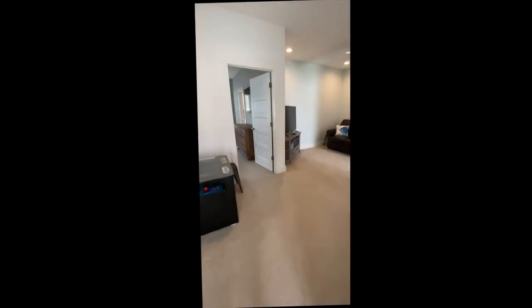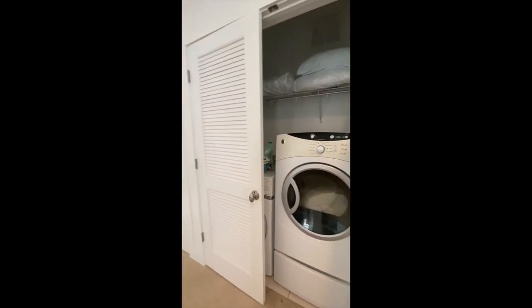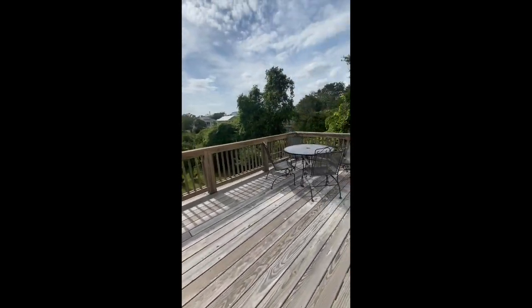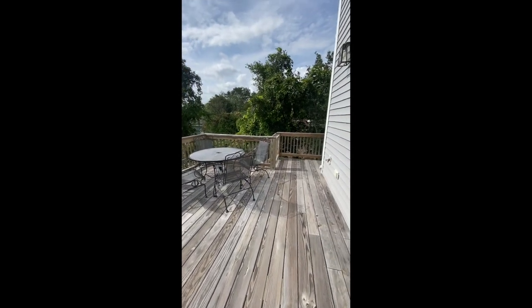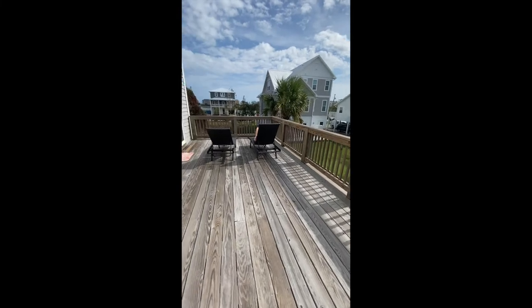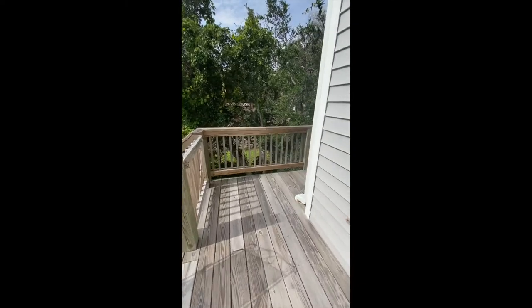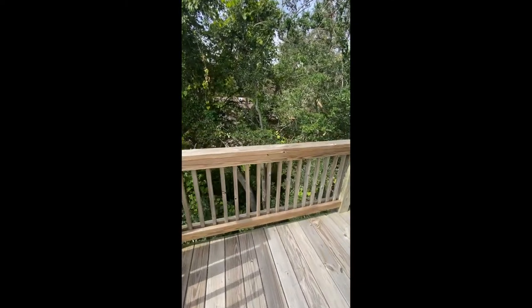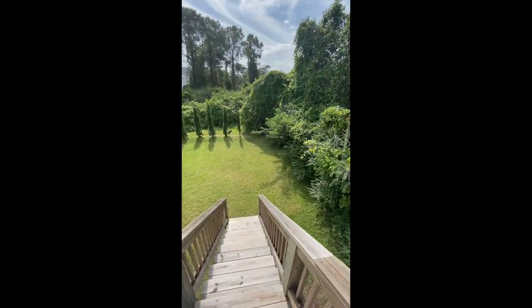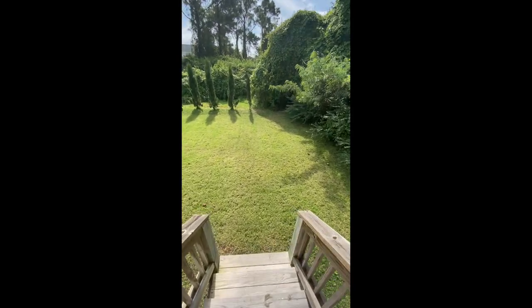This house also offers a washer and dryer for guest use. There is one final deck on the back of the house that you can use as a sun deck with a little more privacy. When you get in from the beach and you're covered with sand, this home offers an outdoor shower area.